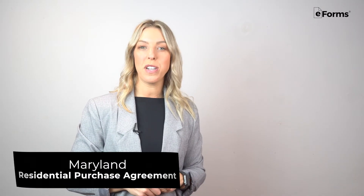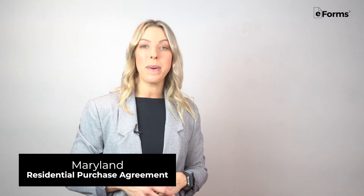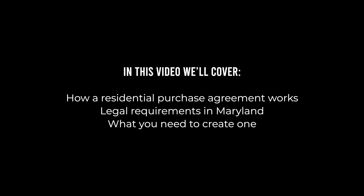A Maryland Residential Purchase Agreement is a crucial document when buying a home. Legally binding once signed by the buyer and seller, the contract outlines all of the agreed upon terms and conditions of the transaction, such as the purchase price, closing dates, and the rights and obligations of both parties. In this video, we'll cover how a residential purchase agreement works, the legal requirements in Maryland, and what you will need to create one.